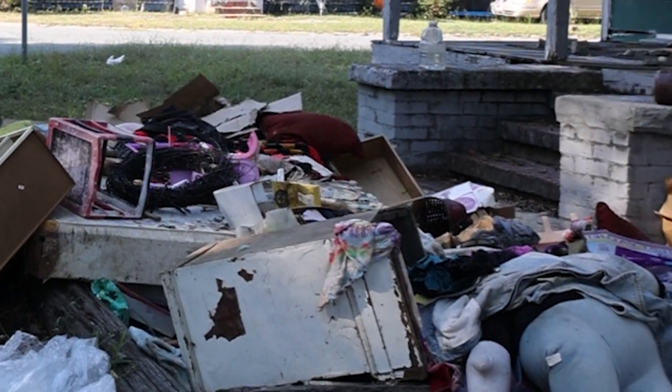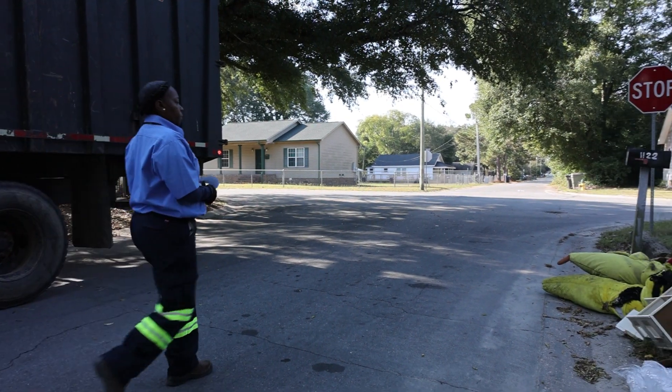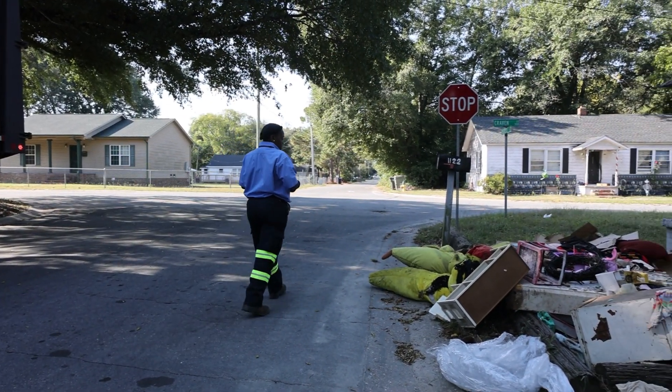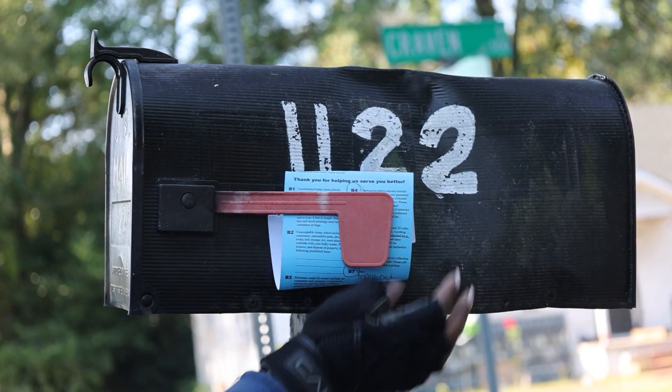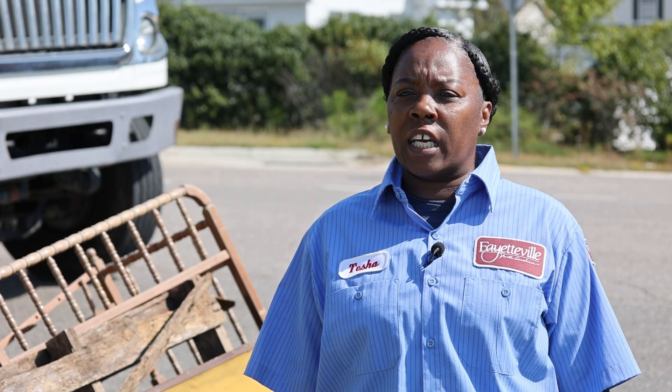It has happened before and we don't want it to happen again. So if items are placed out incorrectly, myself or another driver will leave a service tag explaining what the issue is and how to correct it. Once the issue is corrected, on your next scheduled collection day, your items will be picked up.